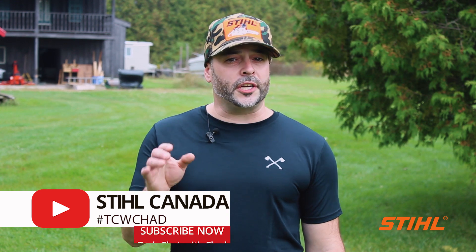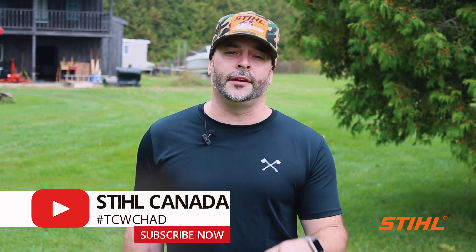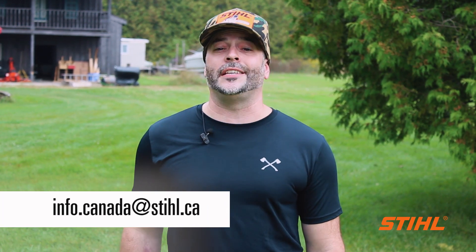I'm very excited to be here for the start of Season 3. If there are questions or topics you would like to see covered in future episodes of Tech Chat with Chad, please email us at info.canada@steel.ca. I'm Chad Dubois and this is Tech Chat with Chad. See you next time.